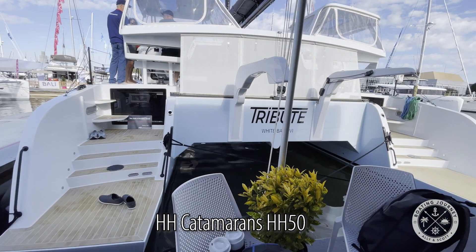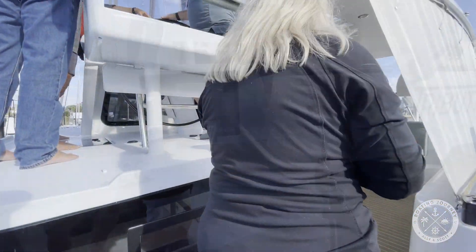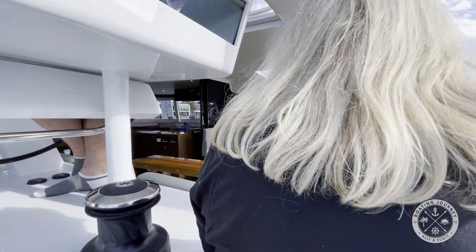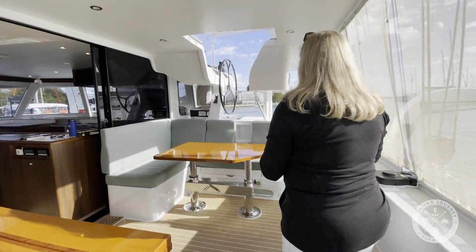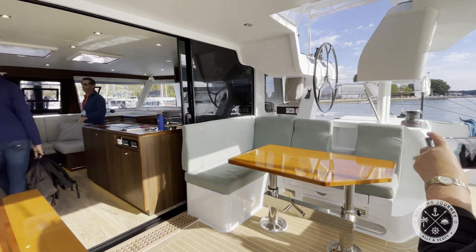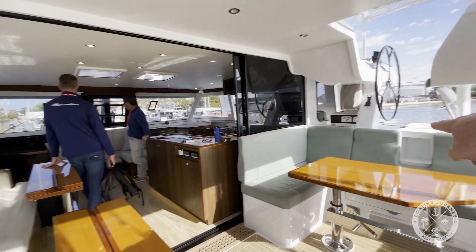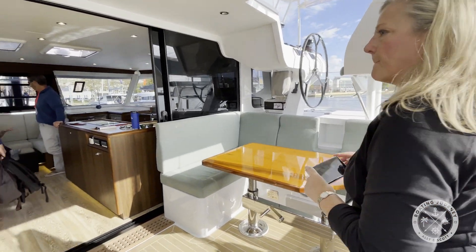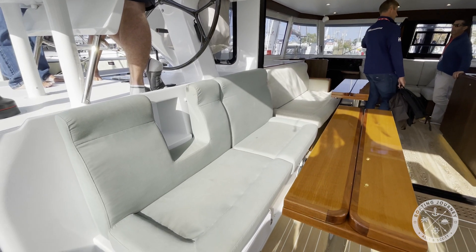The first boat we boarded at the show was Tribute, a privately owned HH-50 custom catamaran. This was the last stop for the owners before heading south for the season. The first thing you notice when boarding is the expansive cockpit and how the portside seating flows nearly seamlessly into the salon through the large open doorway and flush threshold. Perfect for entertaining at the dock or at anchor.